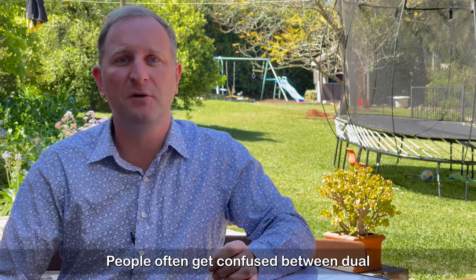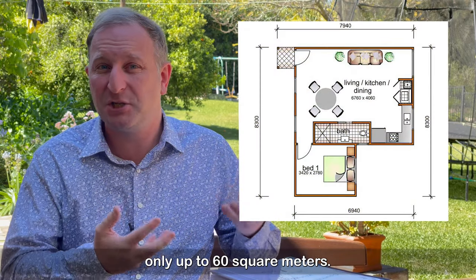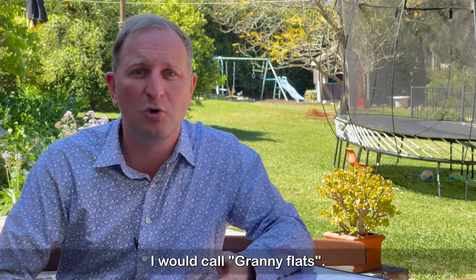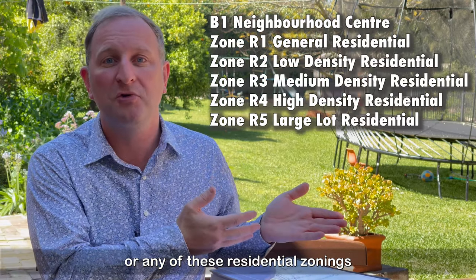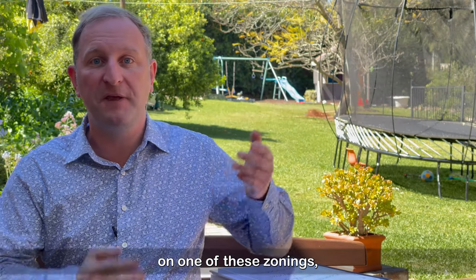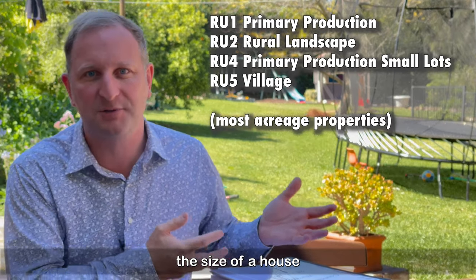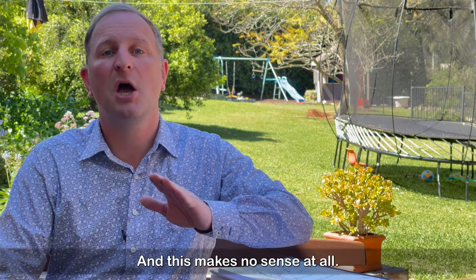People often get confused between dual occupancies and what are called secondary dwellings. Secondary dwellings are much smaller — only up to 60 square metres, little more than one or two rooms — and they've got to be close to the primary dwelling. It's what you and I would call granny flats. If you want to build a granny flat in Bly Park, Hobartville, or any of these residential zonings on a block usually under 800 square metres, apparently that's fine. But if you live elsewhere on one of these zonings where you might have five acres — 25 times the size of a house block in Bly Park — the answer is no, you can't. It's not allowed, and this makes no sense at all.